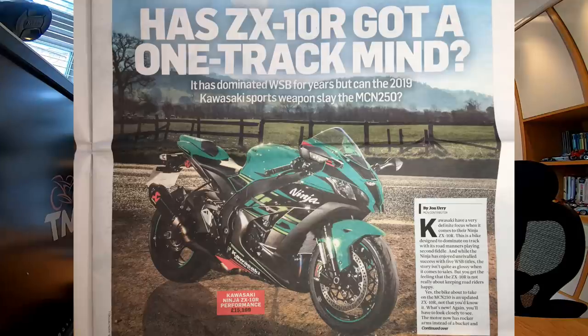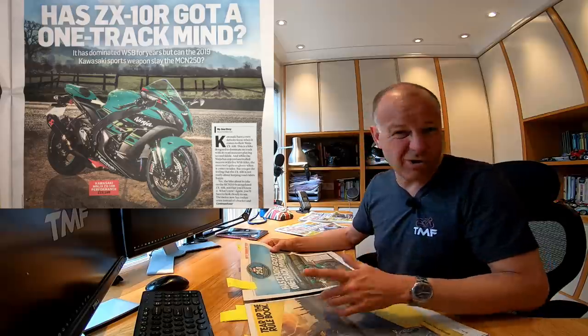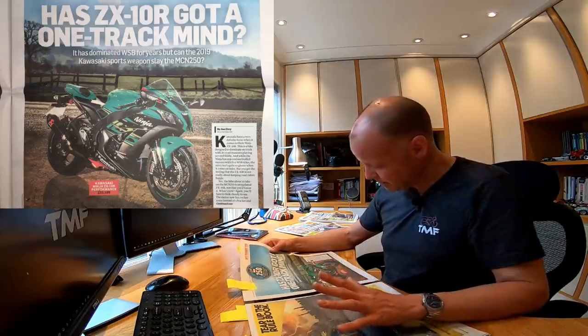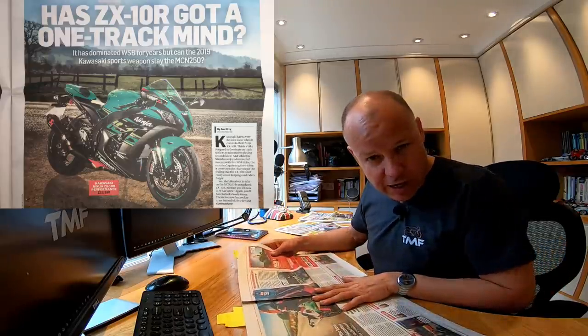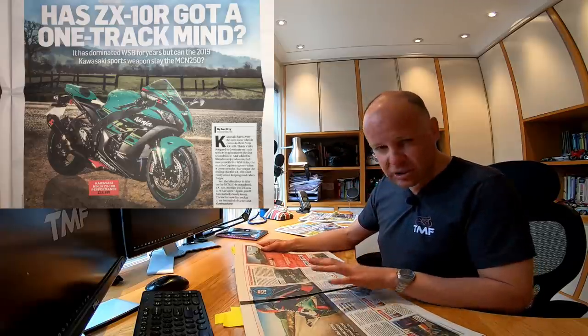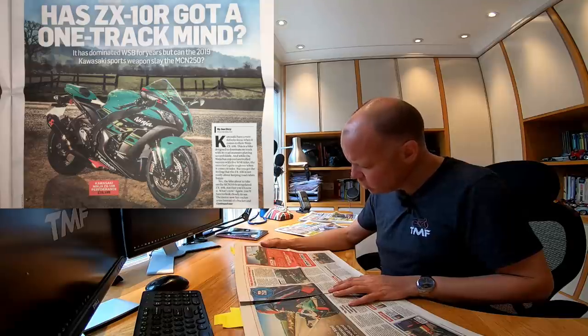Next: 'Kawasaki ZX-10R — Got One-Track Mind?' This is one of the current crop of big elite sports bikes that I haven't actually ridden. I have a bit of trouble borrowing Kawasakis, which is ironic because their UK headquarters is literally seven miles away from me. I was very interested to read what MCN had to say. Ridden by John Urie, one of my favourite reporters, he basically concluded it's a bit of a one-trick pony — absolutely fine on the track, but on the road it's a beast, quite difficult to ride, not great fun at slow speeds, and quite uncomfortable. Overall he gave it three stars out of five — not a hugely glowing review. At £15,199, it's quite a competitive price for a litre bike.